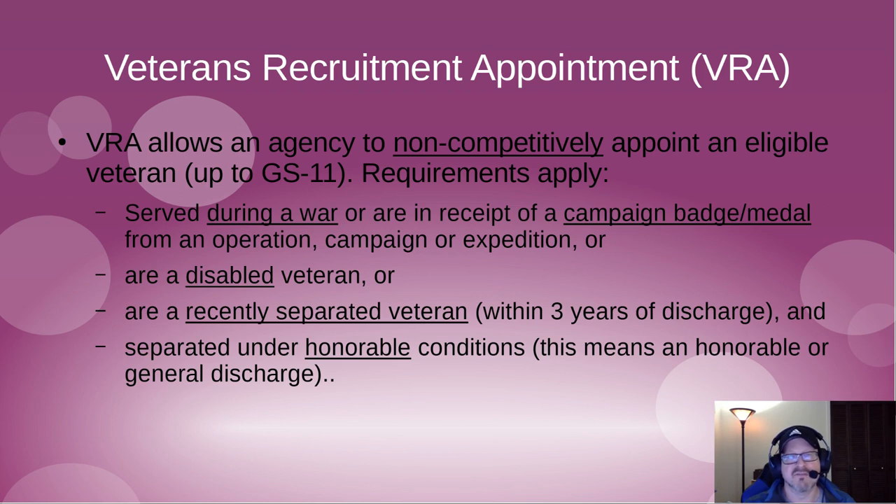VRA allows an agency to select a veteran non-competitively for up to a GS-11 position. There are some requirements the veteran must meet: you have to have served during a war, received a campaign badge or medal, be disabled, or be recently separated within three years. Any one of those, combined with an honorable discharge, qualifies you to apply under VRA.